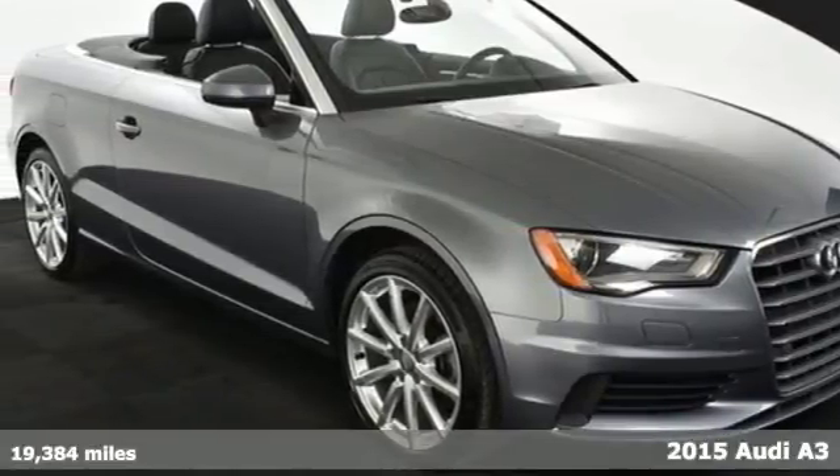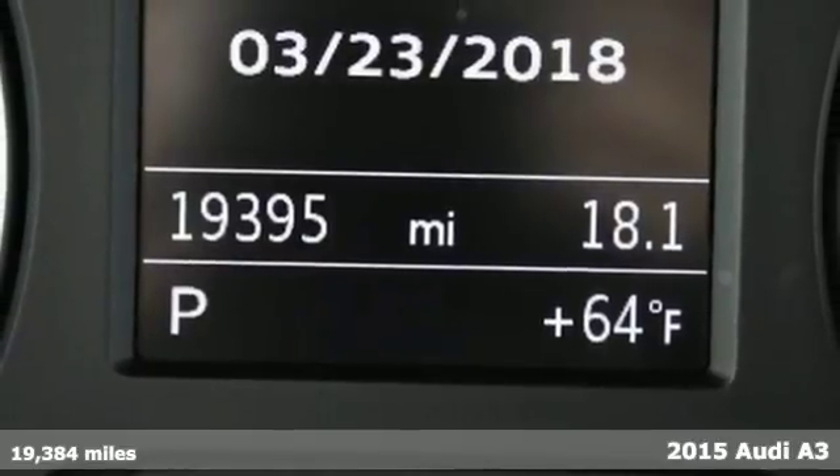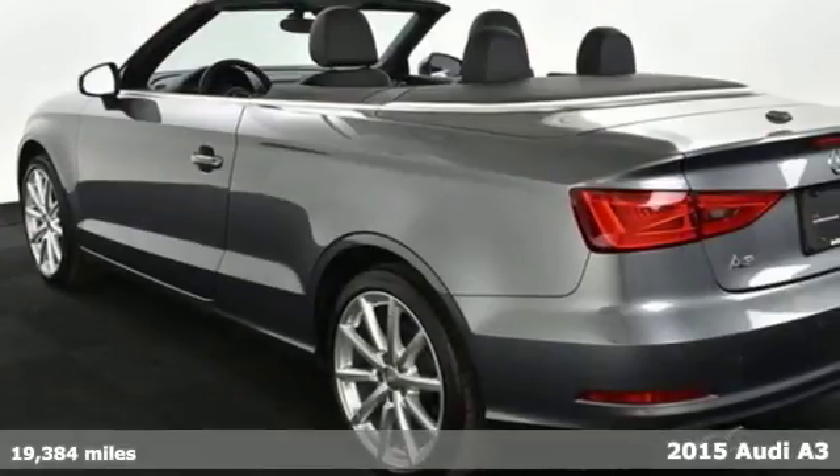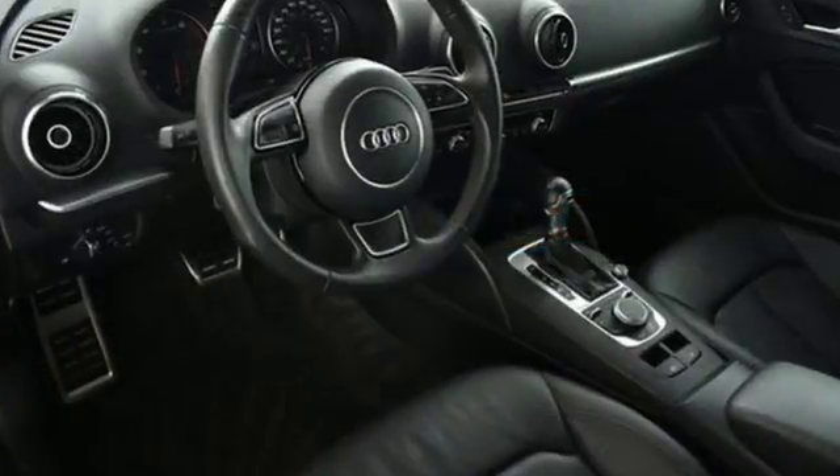It's a 2015 Audi A3. Solidly built and beautifully crafted, the bold xenon headlights and slender LED taillights complement the power and precision of the TFSI engine with direct injection.